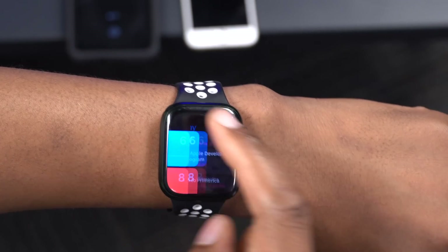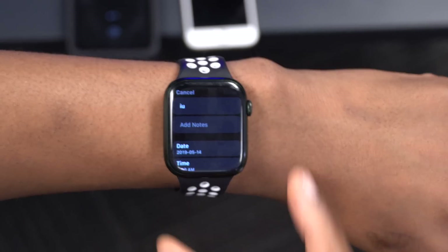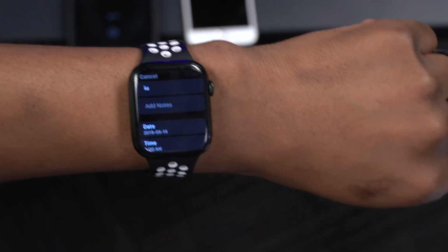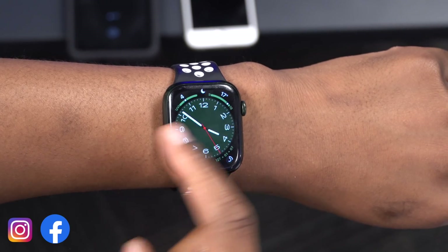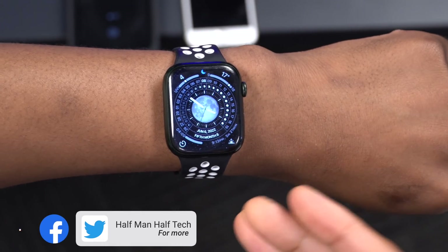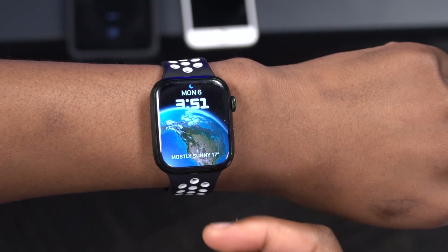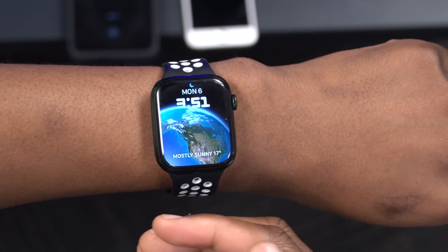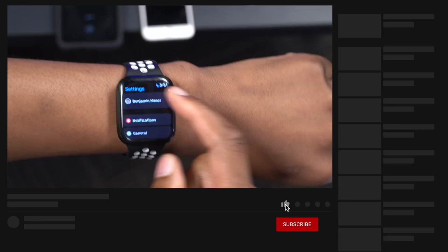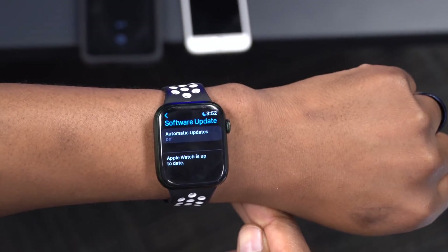The Reminders app has been updated — you can now edit reminders directly from your Apple Watch without needing your iPhone. Overall watchOS 9 brings new watch faces, workout features, health tracking, and app updates. The public beta is coming next month and the official release is in fall. Let me know what you think in the comments, and I'll see you in the next video.